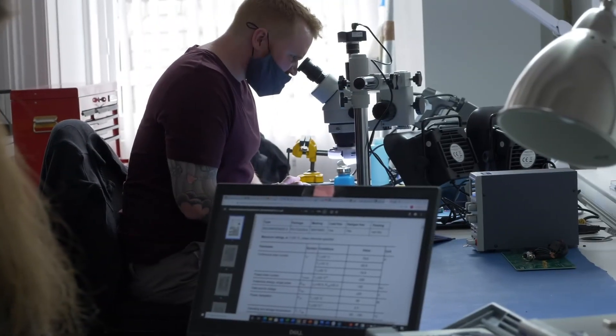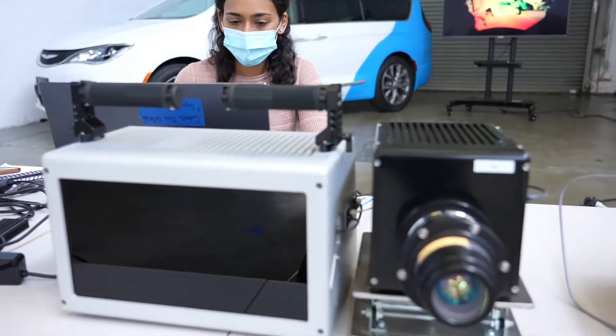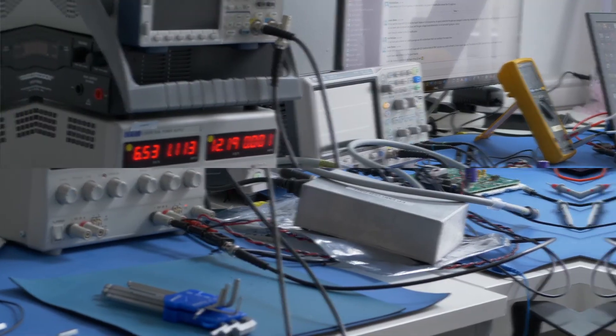How is it that we're able to achieve this? Simple. We acquire our point clouds through a flash LiDAR system purpose-built from the ground up.